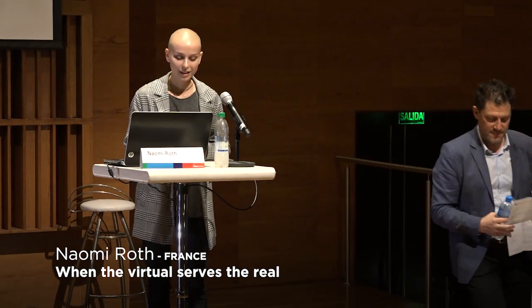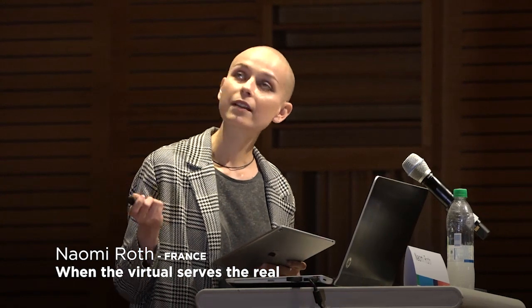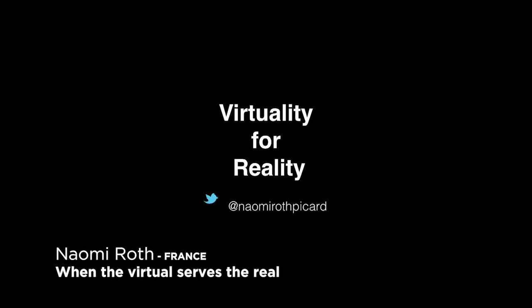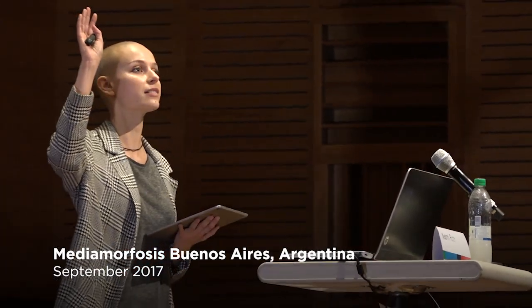Hello, hello everyone. Thank you for being here today. We're here to talk about the power of immersion today. First, I would like to ask you a question. Who has already tried virtual reality in the room? Can you raise your hands?